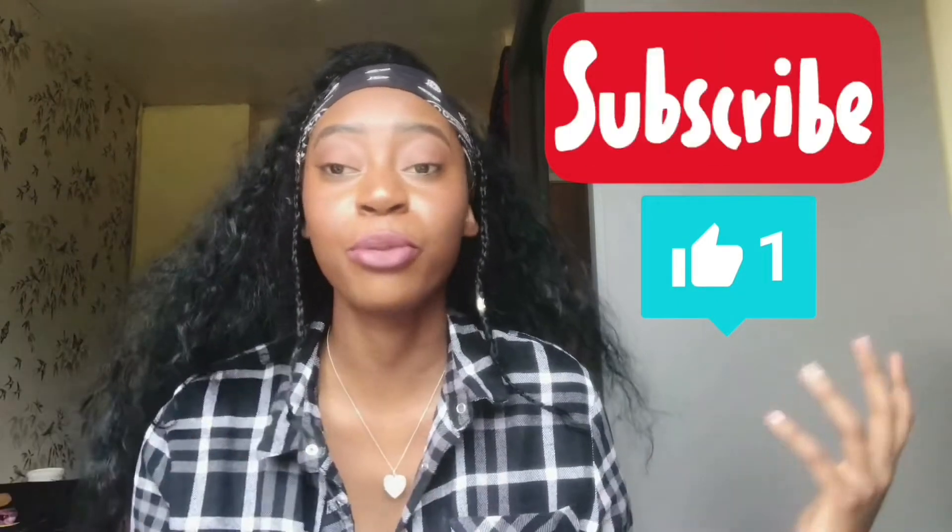Hey guys, I'm Chi Chi Inspires and welcome back to my channel. If you clicked on this video then I'm guessing you want to know how to instantly improve your Instagram account to increase your following. If you're ready to just be full of information and knowledge, keep on watching this video to the end. Before I start, make sure you hit that thumbs up button, subscribe, and turn the bell on so you know when I post next.